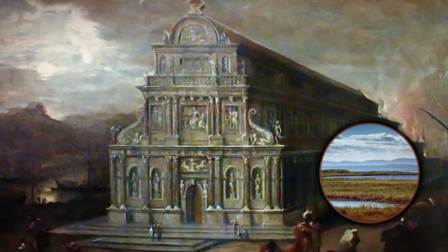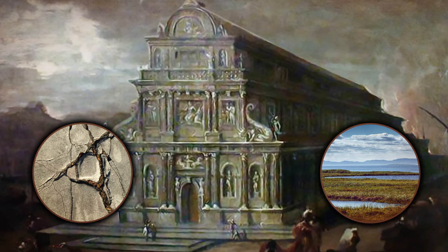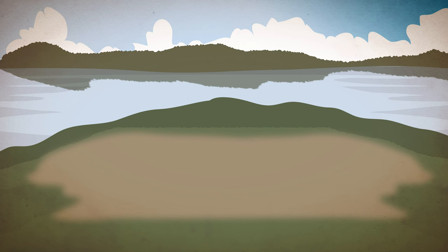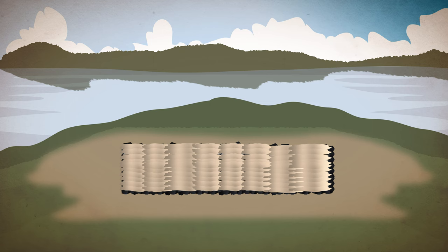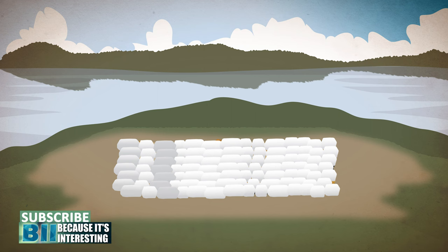Just from this you can start to imagine how big of a project the Temple of Artemis was. To ensure that the temple would remain standing for as many years as possible, the temple was specifically constructed on marshy land. While this may seem foolish, there was a reason behind choosing a softer ground — so the building may be protected from earthquakes. The foundation area was reinforced with charcoal and sheepskins, then layers of shale and marble were laid down to create a flat surface which they could start building the structure on.